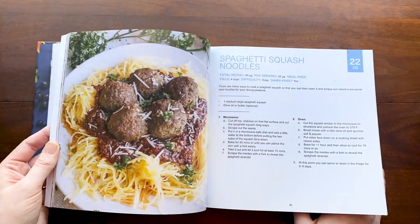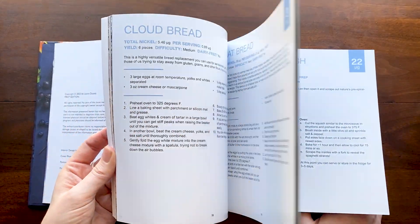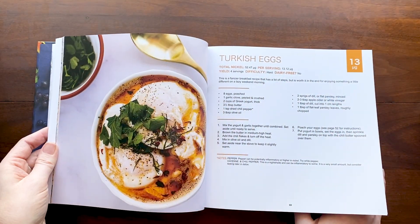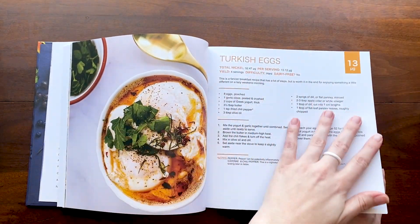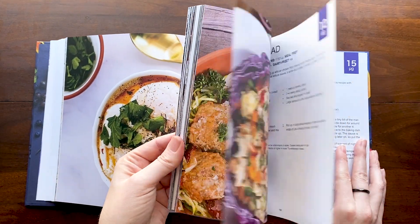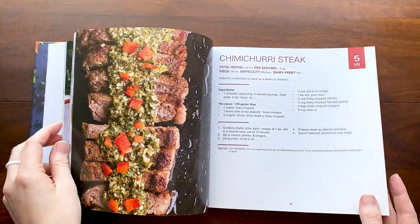There are pictures on many of the recipes — all photos I took myself. I also designed the cookbook myself, aside from the actual layout, which someone else handled.